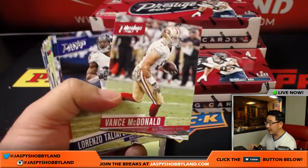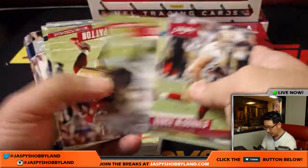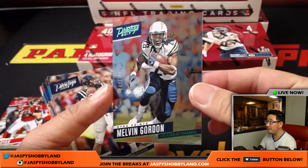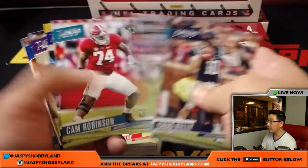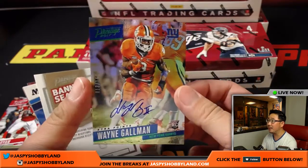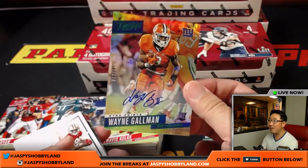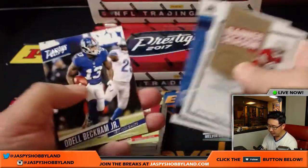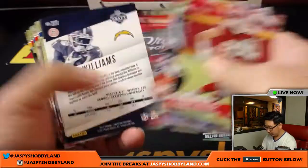So these are the veteran base cards — no vet base ships in this, so these won't ship. But stuff like this will ship: nice Melvin Gordon, 142 out of 150, AFC West — that'll go to Joe Kroll. So these rookie cards, all of these will ship, plus inserts and autographs like this.